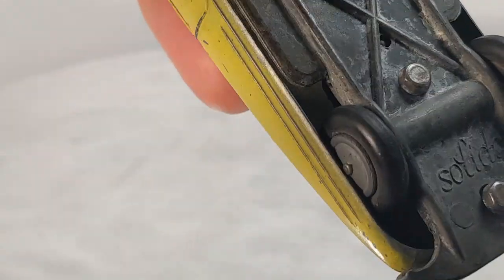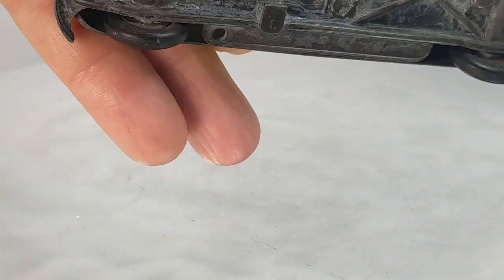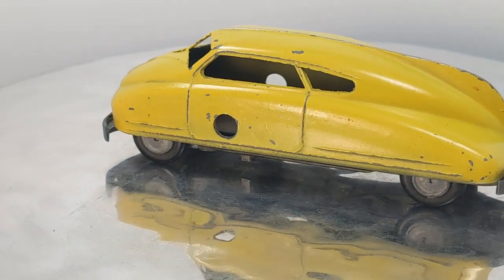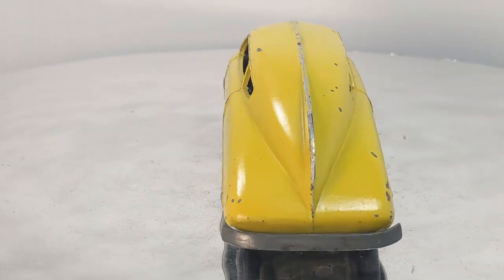On the back it just says Solido — that's all the text that's on there. 1946, a Tatra, from Czechoslovakia.